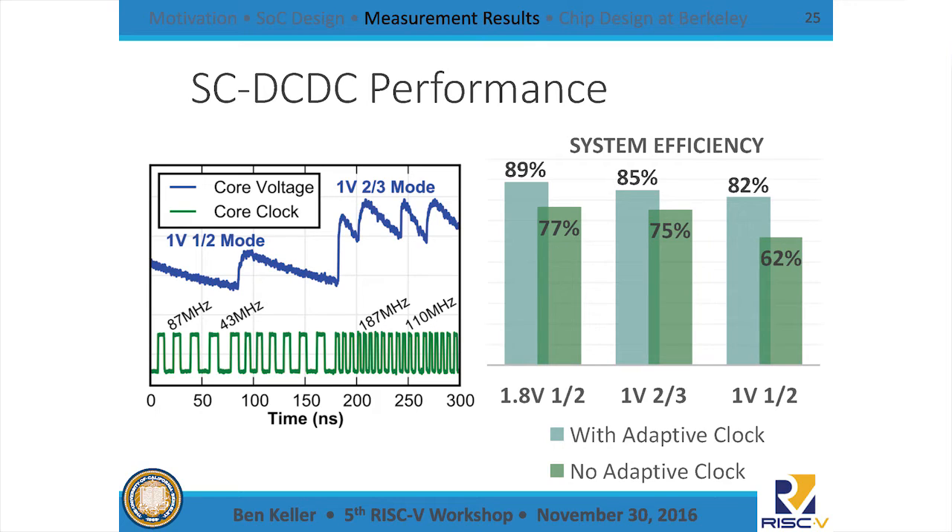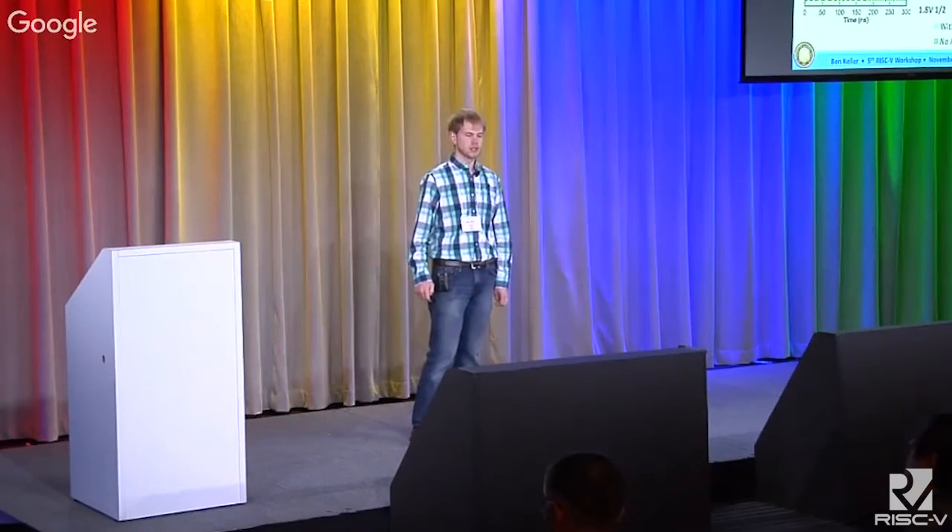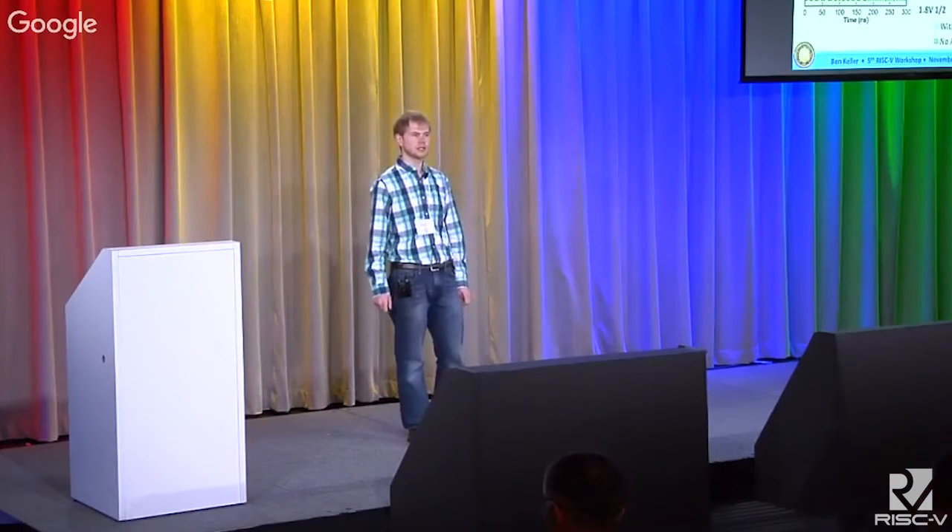Here you can see a waveform showing the rippling supply — the core voltage in blue is rippling over roughly a 100 millivolt range, and the adaptive clock is automatically speeding up and slowing down over the duration of that ripple. Even during transitions we don't need to stop the clock or pause the core. Transitions are very fast — on the order of tens of nanoseconds between voltage modes. With the adaptive clock, we achieve system conversion efficiencies in the range of 82% to 89%, which is in the same ballpark as off-chip regulation.